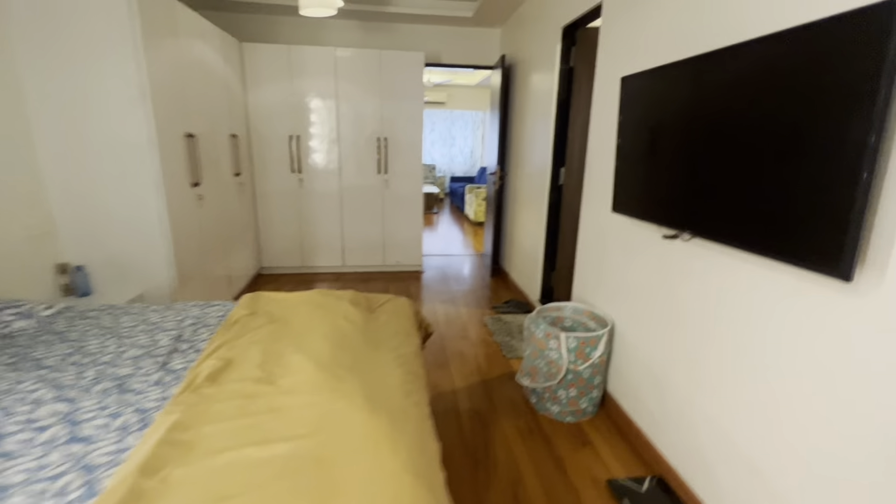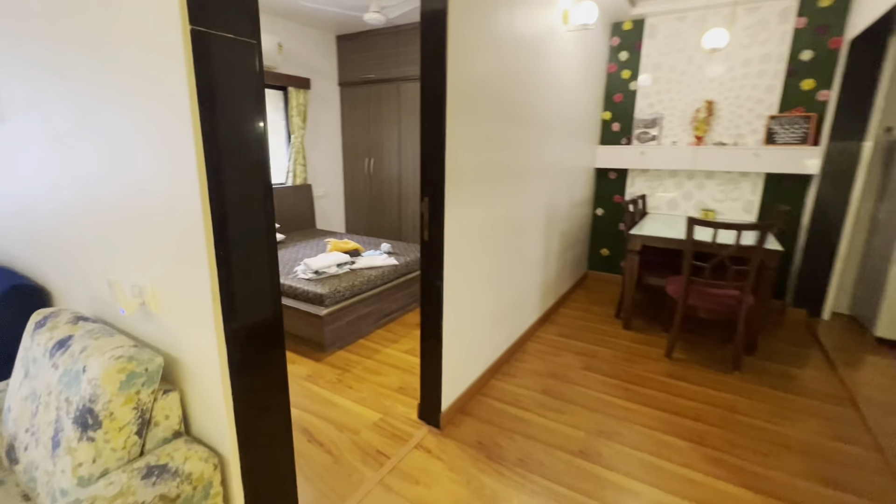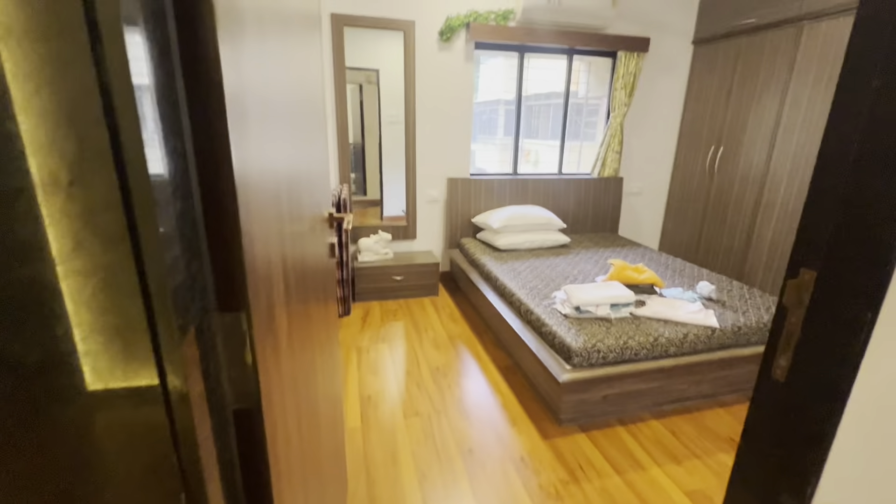The main USP about this property is the design, plus the carpet area — it's 850 square feet carpet area. Imagine a 2BHK which is 850 carpet area. Now we are going further towards the other side of the bedroom.